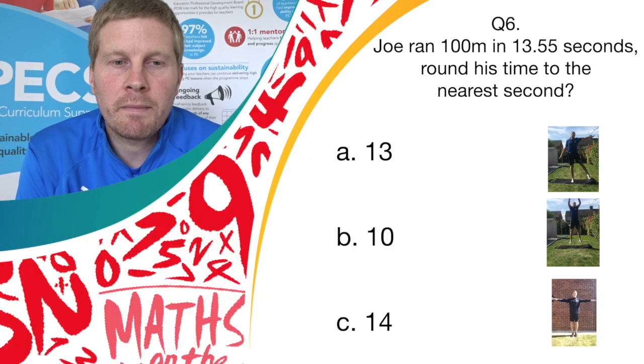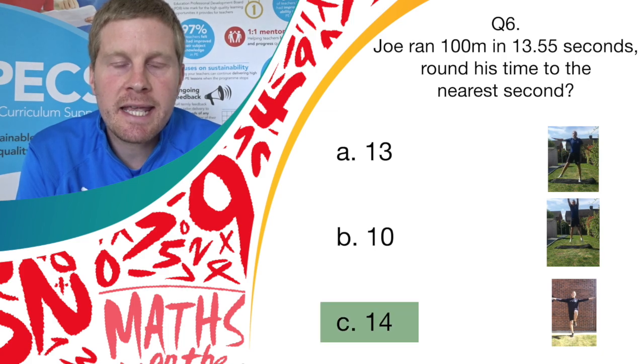And stop there, well done. The correct answer was answer C, 14. So if you've got answer C and you were doing a balance, well done — give yourself a point.